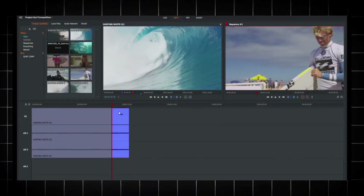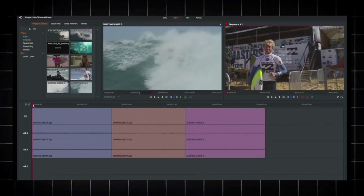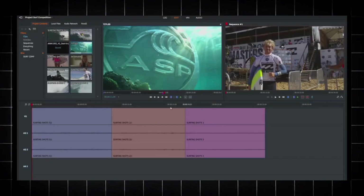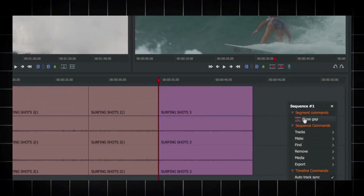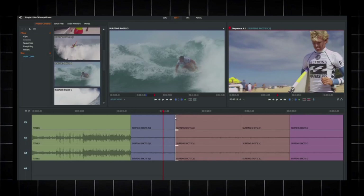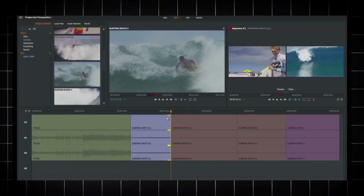Along with features like cloud collaboration and advanced export options, Lightworks offers a non-linear editing timeline, precision trimming tools, and effects like amazing color wheels, color correction, and titles. Lightworks is available on Windows, Mac, and Linux. It is very easy to learn, and there are plenty of tutorials for advanced techniques on YouTube.